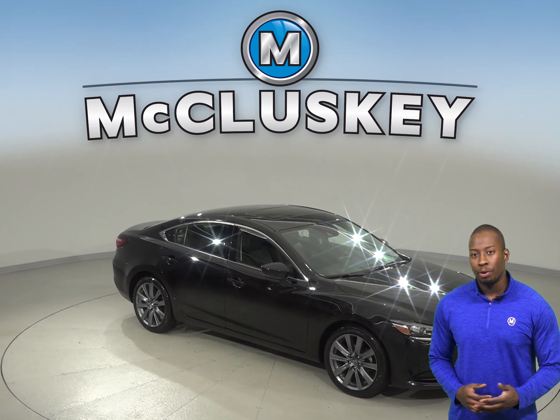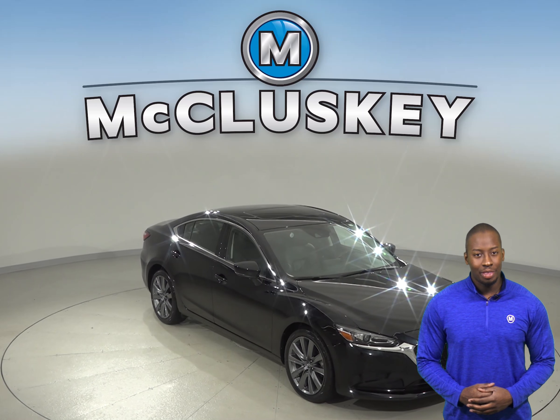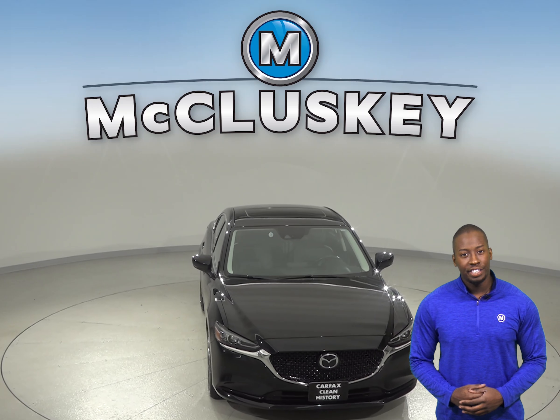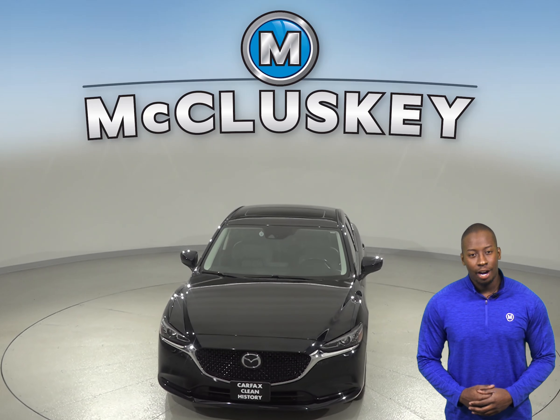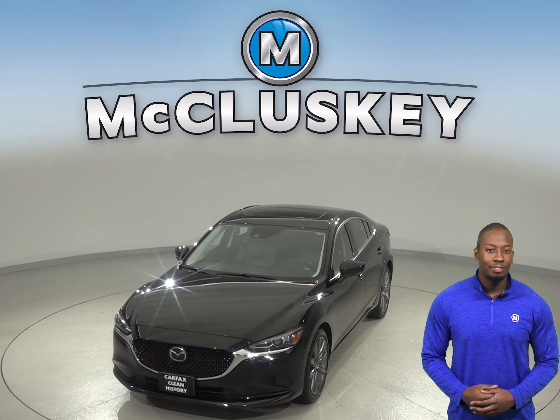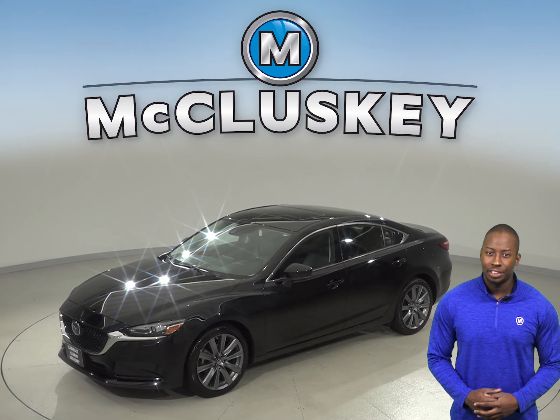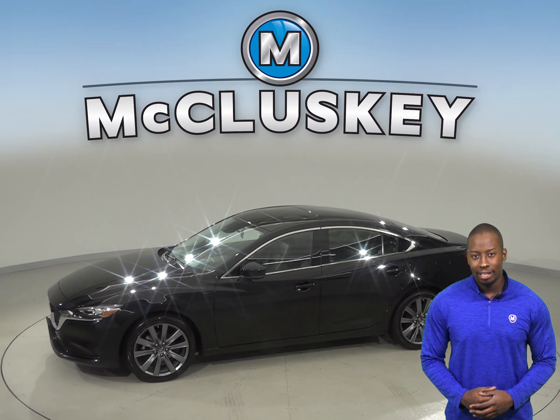If you're looking for a reliable 4-door sedan, check out this 2018 Mazda 6. It has just under 15,000 miles on the odometer, and under the hood there is a Skyactiv 2.5 liter i4 engine with a 6-speed automatic transmission. On the highway it gets up to 38 miles per gallon.